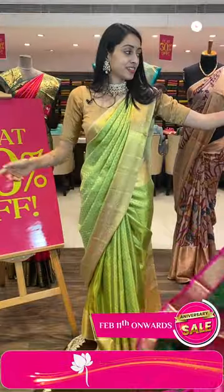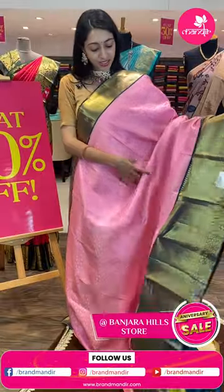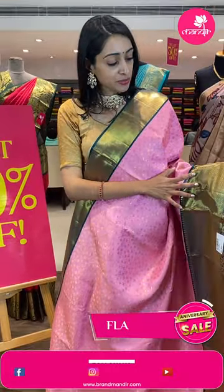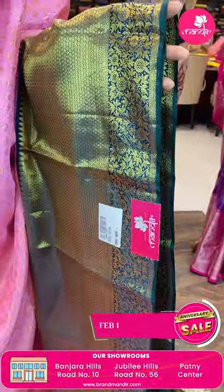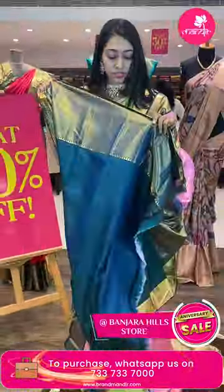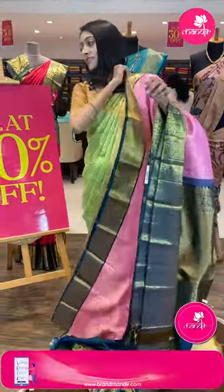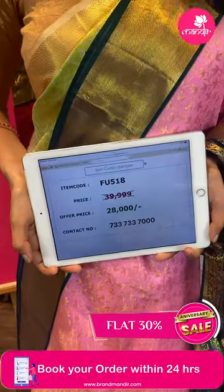Moving on to the next pretty one — pink and peacock blue color combination, just have a closer look. Body with diamond brocade in golden zari, very pretty. Coming to the beautiful border — brocade with floral and deep golden zari. Pretty pallu — brocade pallu in golden zari. Beautiful blouse in contrasting pink color. Item code FU518, sale price ₹28,000 rupees only.